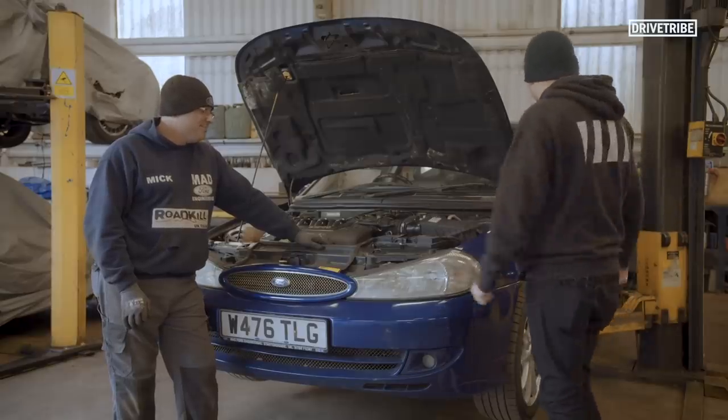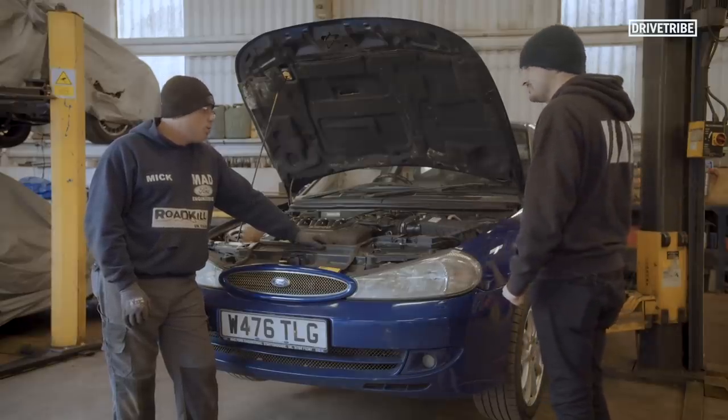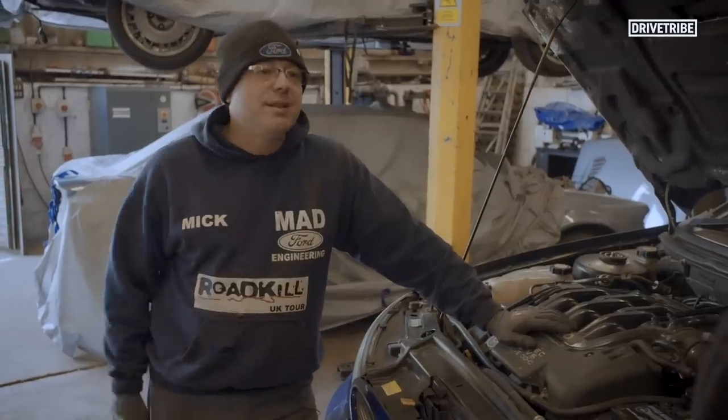What's the first job then? First job, as with all jobs on a car - battery disconnection. Let's go.